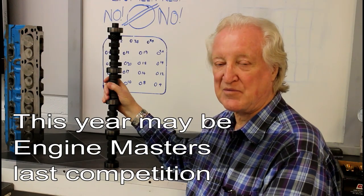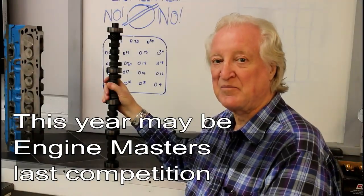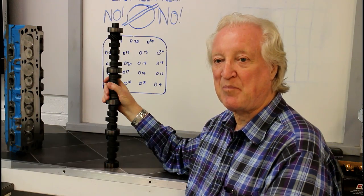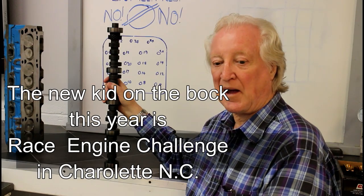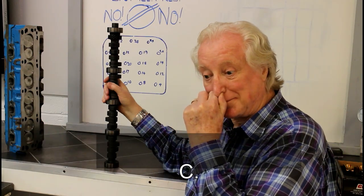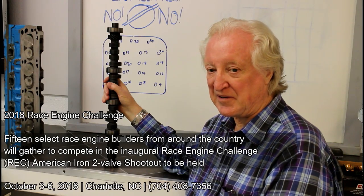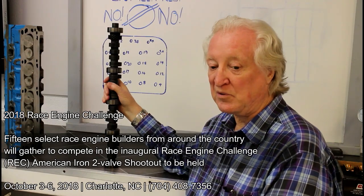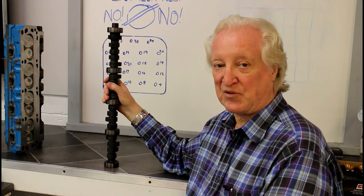If you don't know what Engine Masters is — it's that yearly competition where professional engine builders form little teams and compete to see who can get the best output per cubic inch. Whoever gets the best walks away with the prize. There are no rules that limit anything to any great degree; you've got to use pump fuel, so you don't see compressions much over about 11 to 1.